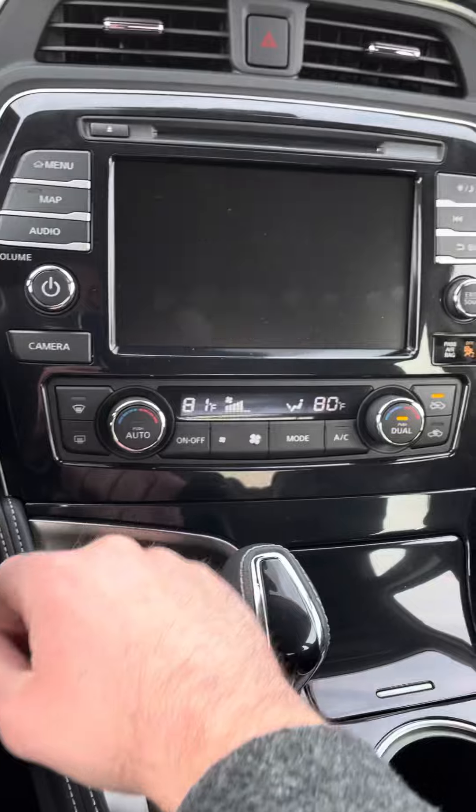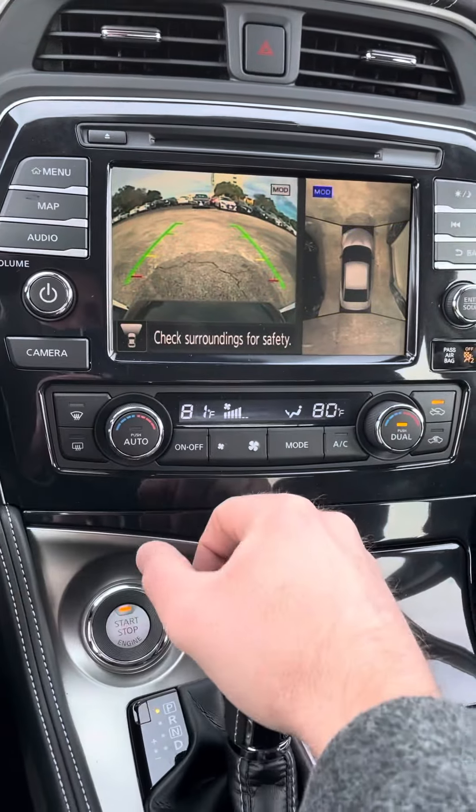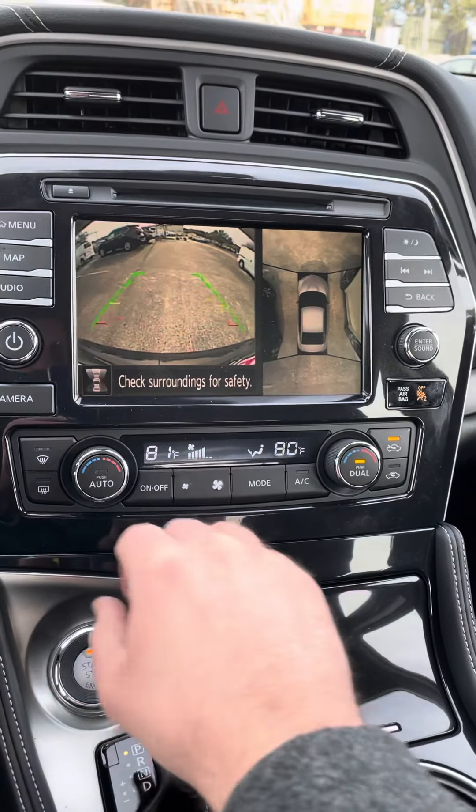This is going to be that bird's-eye view camera. It's where you can see whenever you go to park, or whenever you're in reverse it automatically flips to the backup camera, and you'll have that view as well.